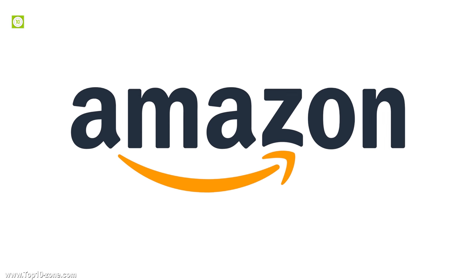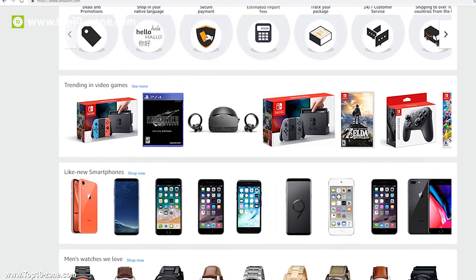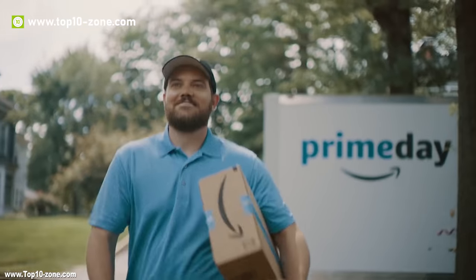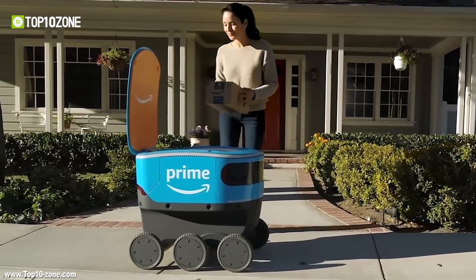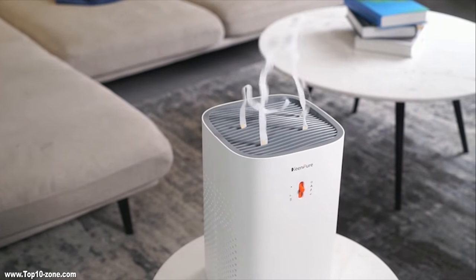Amazon is the world's greatest marketplace, filled with an ocean of gears, gadgets, and products. It's quite easy to get lost in that insurmountable number of products to find the right one for you. Today in this video, we have listed the top 10 coolest gadgets that you can find on Amazon.